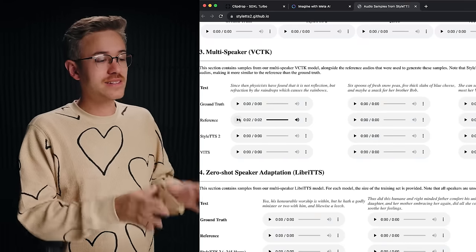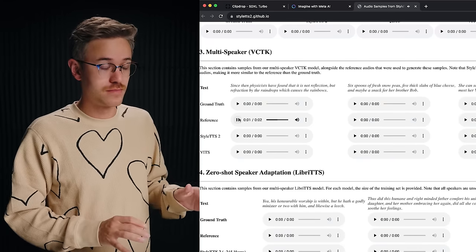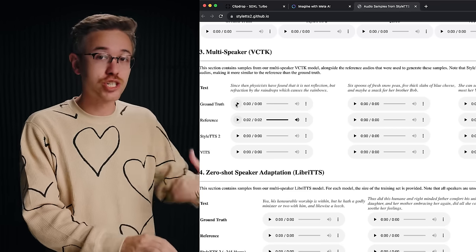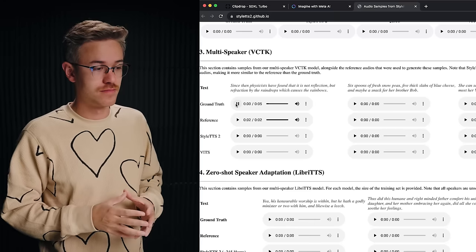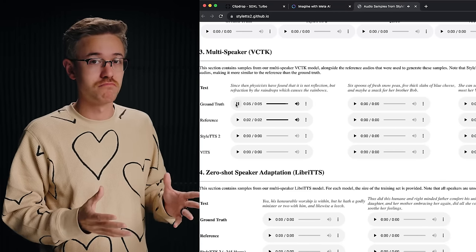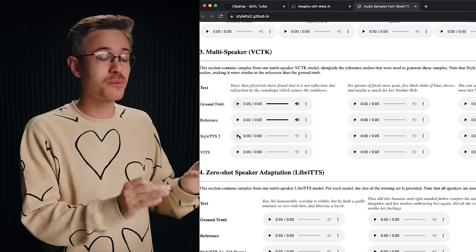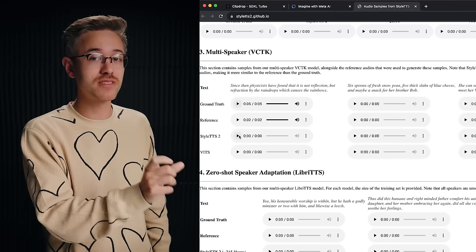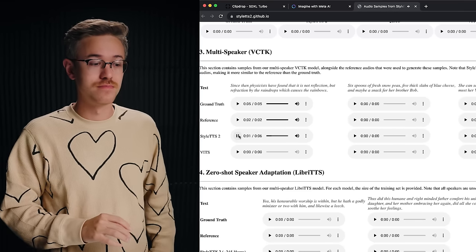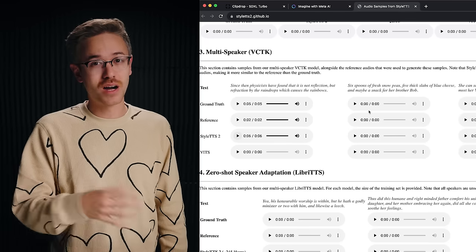Here is a clip of the reference audio they uploaded: 'But after a dip in sales, growth was recorded.' Very quick. Here's that same voice actor actually reading the line: 'Since then, physicists have found that it is not a reflection, but refraction by the raindrops, which causes the rainbows.' And now here is the language model interpreting that two seconds of reference audio and generating the exact same result: 'Since then, physicists have found that it is not reflection, but refraction by the raindrops, which causes the rainbows.'